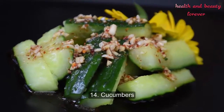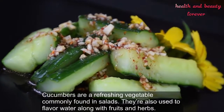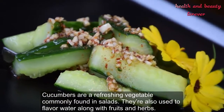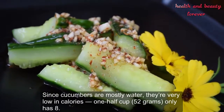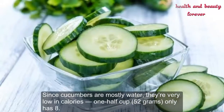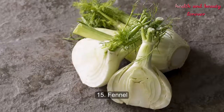Number 14: Cucumbers. Cucumbers are a refreshing vegetable commonly found in salads. They're also used to flavor water along with fruits and herbs. Since cucumbers are mostly water, they're very low in calories. One half cup (52 grams) has only 8 calories.